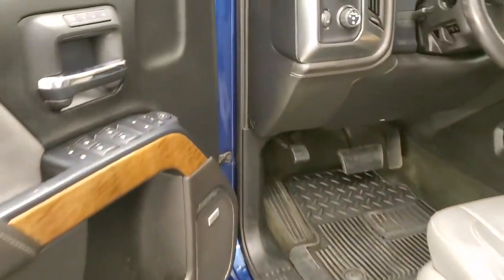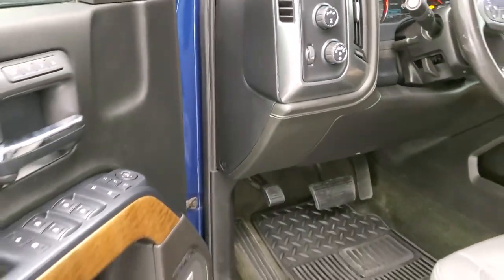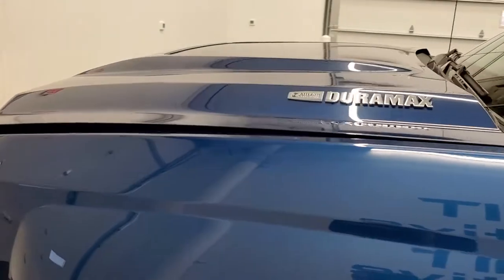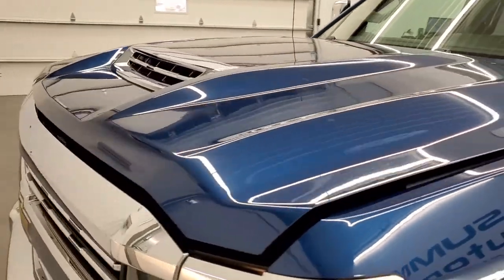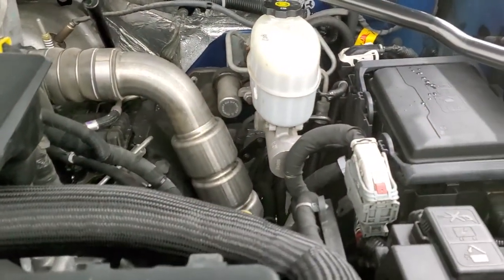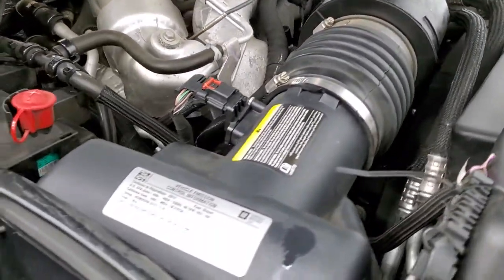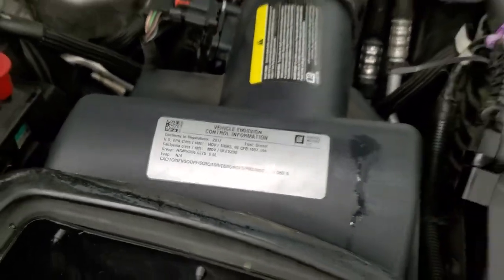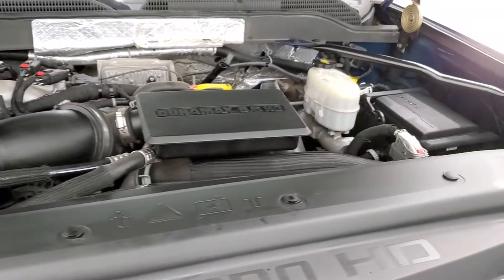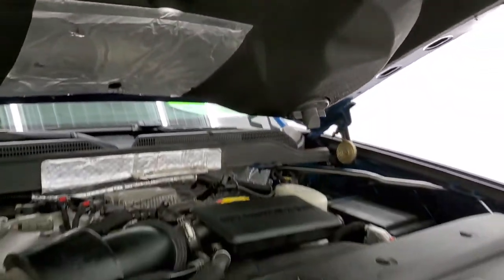We'll start it up and take a quick look under the hood. There are those LED side lights — super bright. Under the hood we have the 6.6-liter Duramax diesel with the L5P motor. The engine bay is very clean and runs very smooth. This truck has been fully safetied and inspected by our service shop with a fresh oil and filter change. All the fluids have been checked and topped off, and this truck is 100% ready to go.